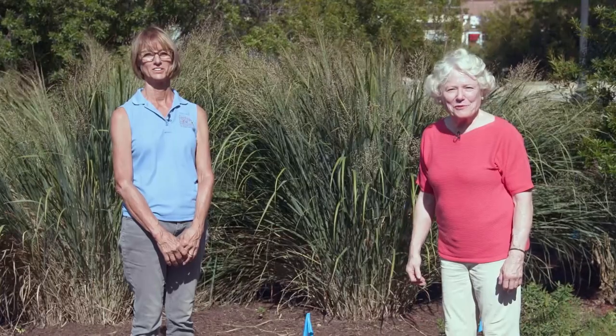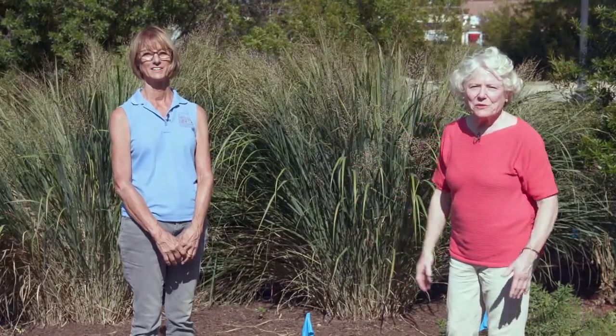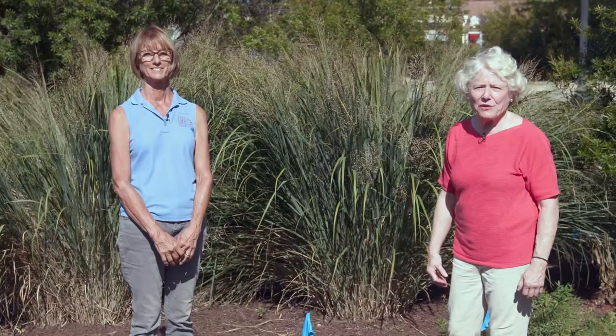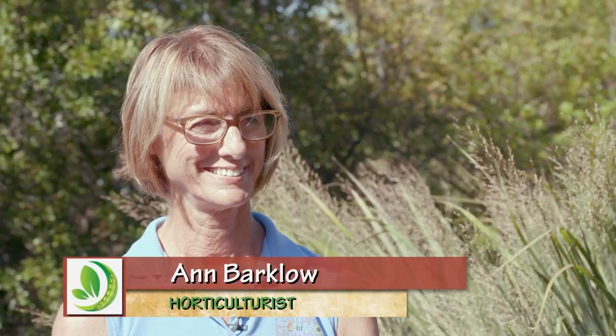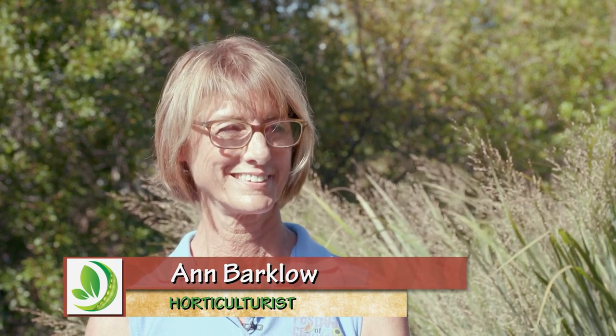Ann Barclow is a horticulturist with the City of Greenwood and she coordinates the volunteers who do a lot of the work in the various gardens around town. It sounds like wherever y'all have had a traditional little green meatball garden, when you get a chance you turn it into something else.